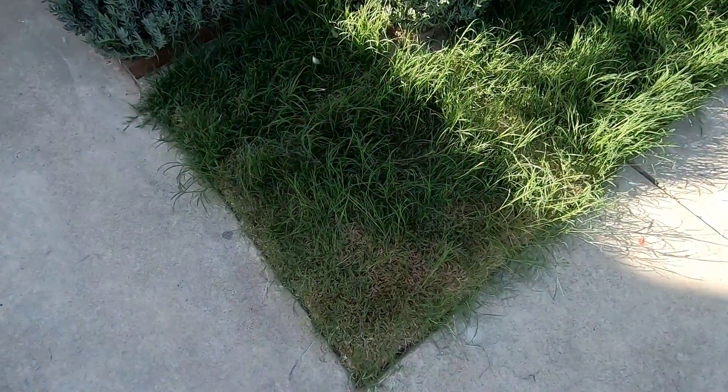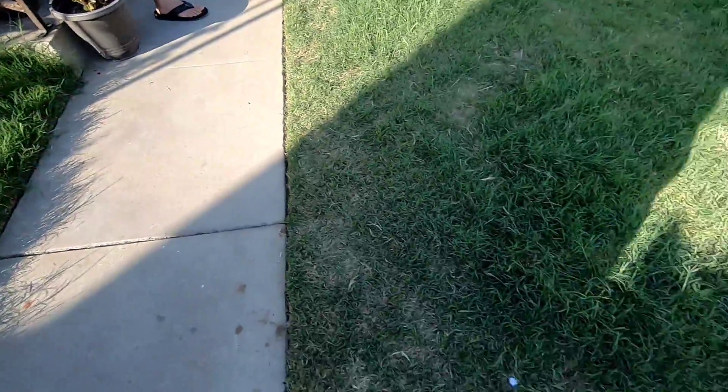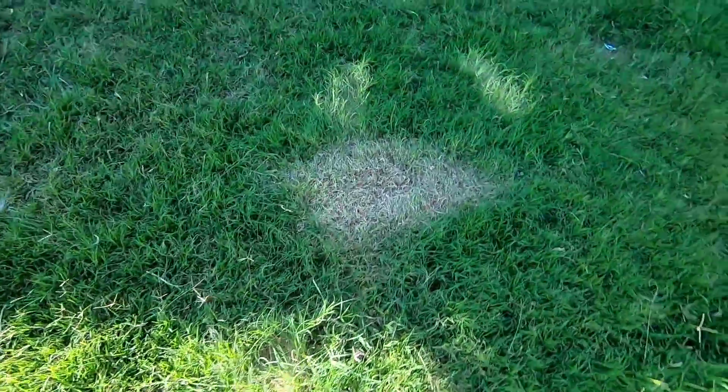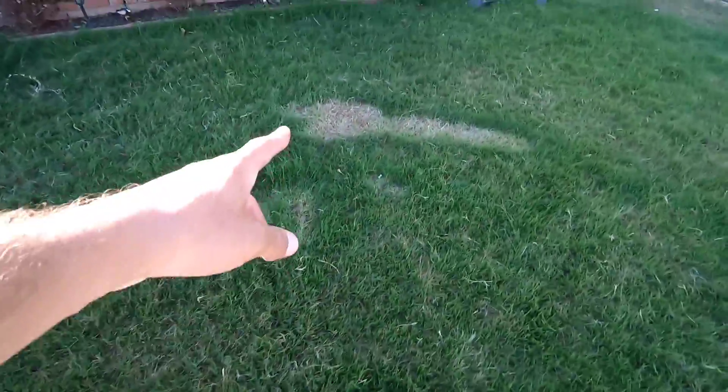Now that everything is pretty much put away, I want to show you what the lawn looks like up close after the decorations have been taken off. You'll see a lot of browning from the body bags and foam props. Where the jack-in-the-box was covering — that didn't do too much damage. Over here is where the body bag was, and another body bag over there.